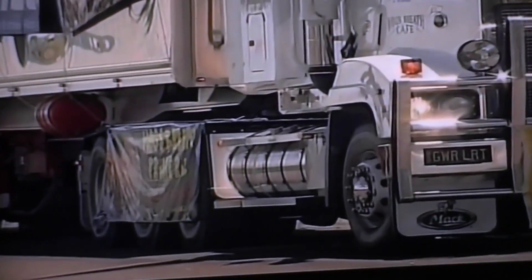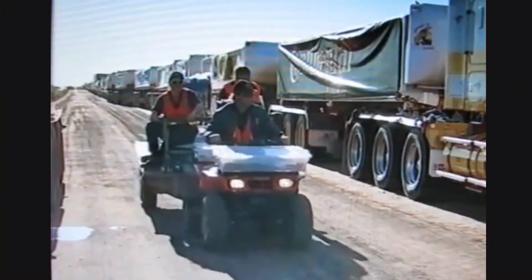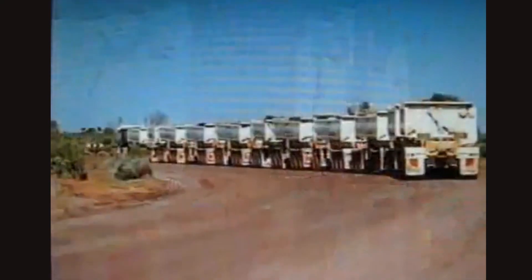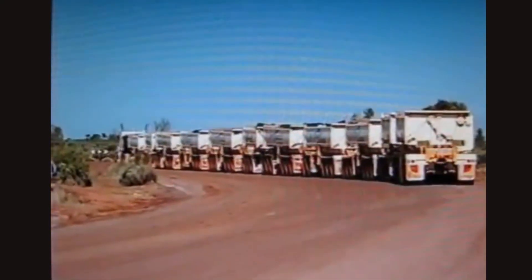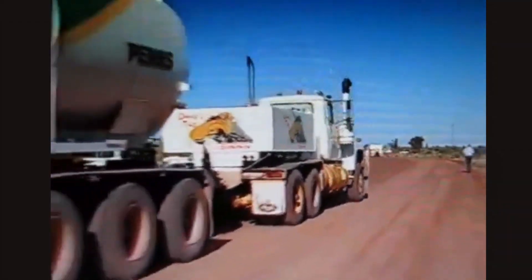You'd lose it in the horizon. But that wasn't the first stunt. In 2000, a driver pulled 79 trailers over a kilometer in length. In 2003, another road train stretched out with 87 trailers over 1.2 kilometers. Each attempt grew bigger, heavier, and crazier.